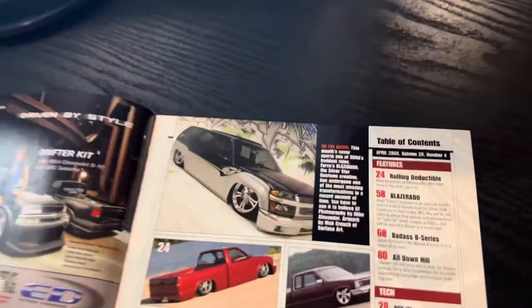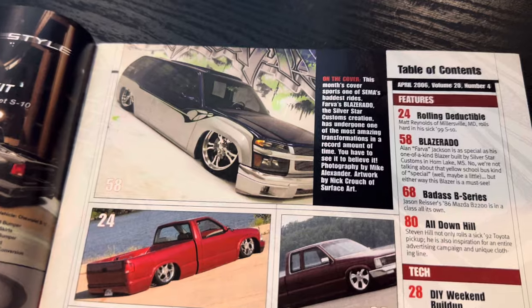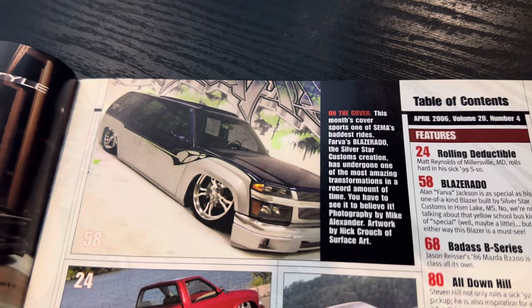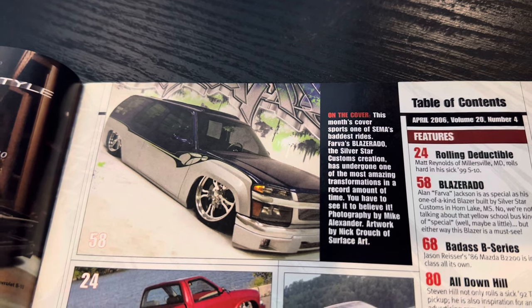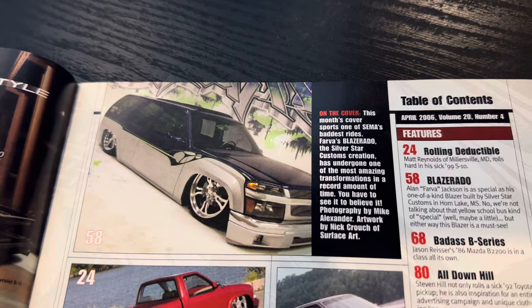There's no way you could spin a bias, because this truck was insane, especially for its time. It has a storied legacy even after this. Many of you know what happens to it. We can see Farva — that's his nickname — his Blazerado. It mentions Silver Star, Mike Alexander, and then artwork: Nick Crouch of Surface Art.